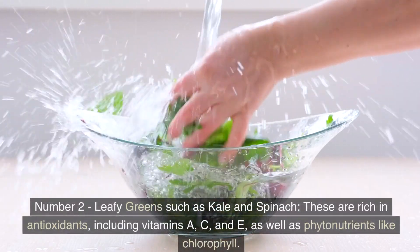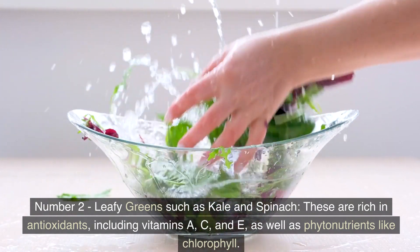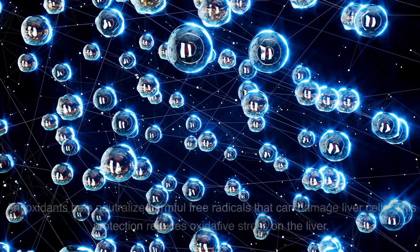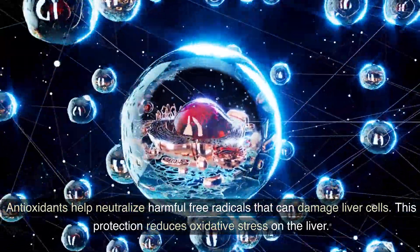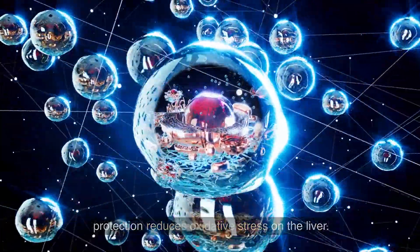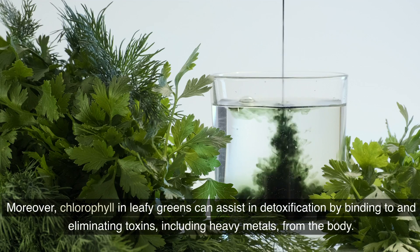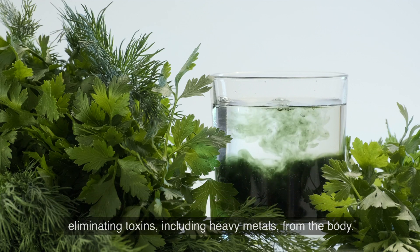Number 2: Leafy greens such as kale and spinach. These are rich in antioxidants, including vitamins A, C, and E, as well as phytonutrients like chlorophyll. Antioxidants help neutralize harmful free radicals that can damage liver cells, reducing oxidative stress on the liver. Moreover, chlorophyll in leafy greens can assist in detoxification by binding to and eliminating toxins, including heavy metals, from the body.